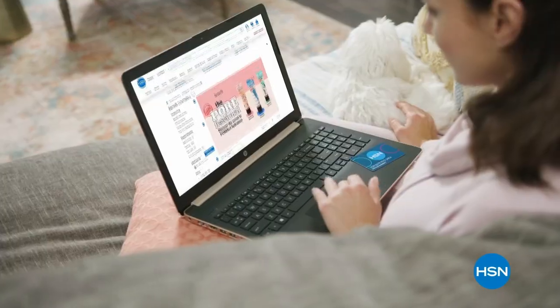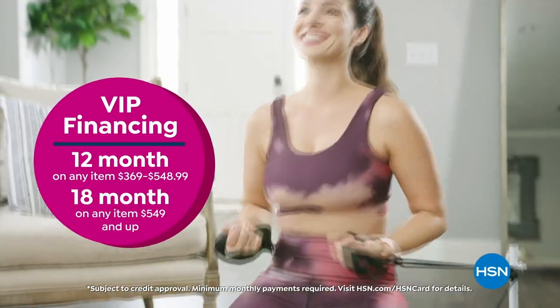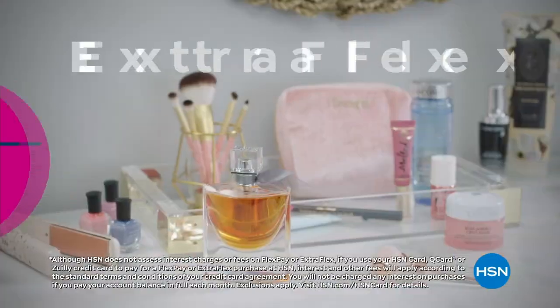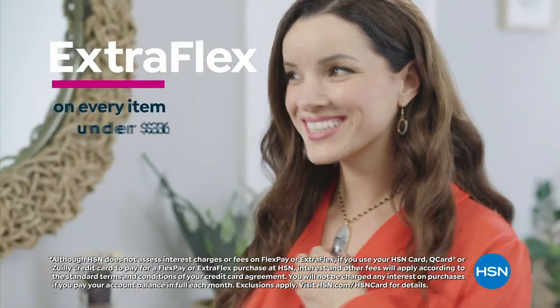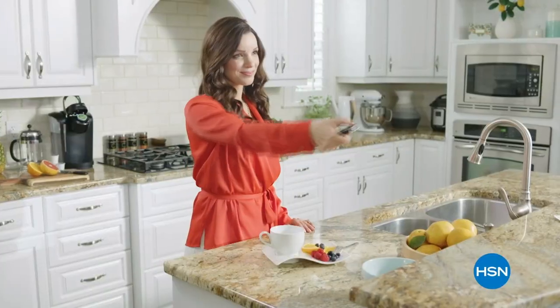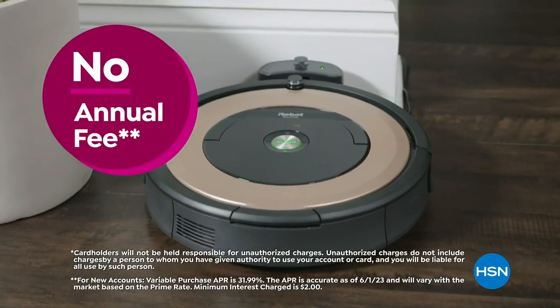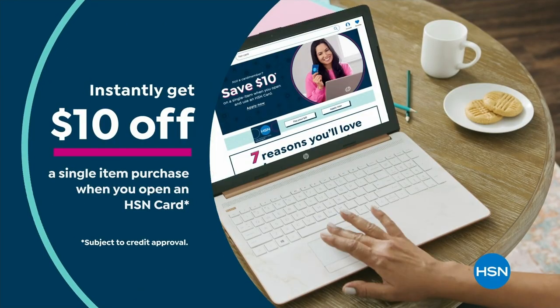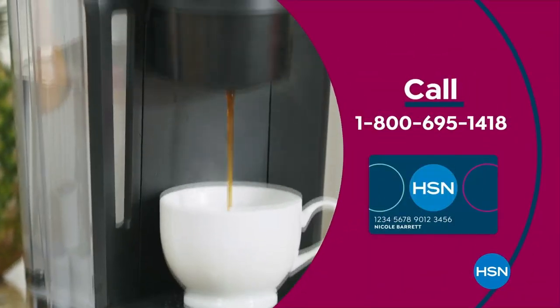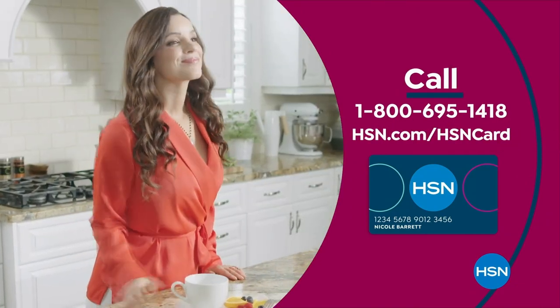Get the best deals on the things you love with the HSN card. As an HSN card VIP, you'll get VIP financing on many items, plus extra flex on every item under $369 all day every day, and at least eight VIP savings events a year — includes fraud protection and there's no annual fee. Apply now and instantly get $10 off when approved. Call 1-800-695-1418 or visit hsn.com/hsncard.